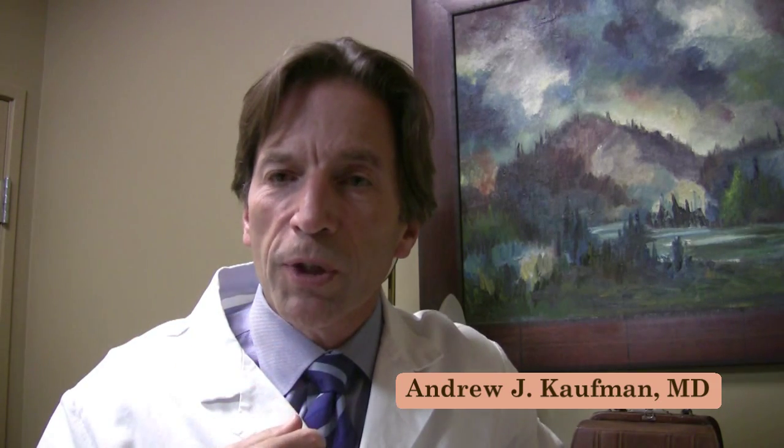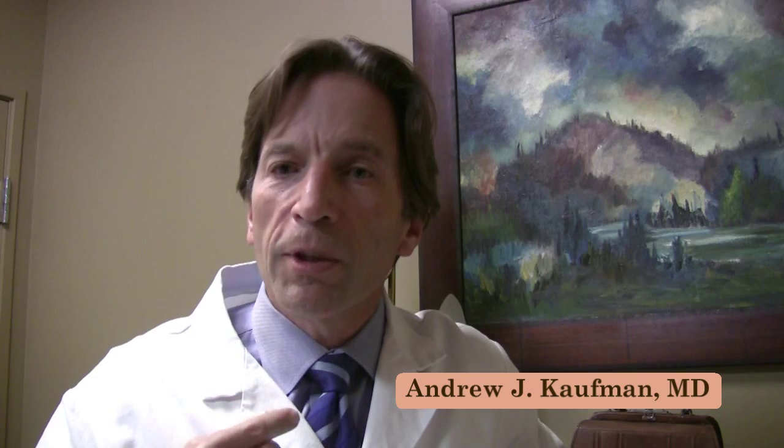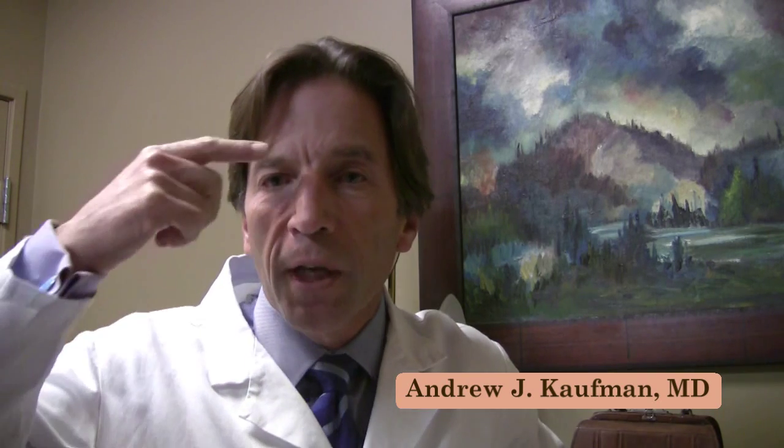Another nice thing about the Thermagen device is that it complements well some of the other procedures that we do here. For example, if somebody is undergoing a full face laser resurfacing procedure, we might use the Thermagen device to perform Therm-Arrays and ablate the nerves here to help inhibit frowning in that area and give a more smooth, more youthful appearance.